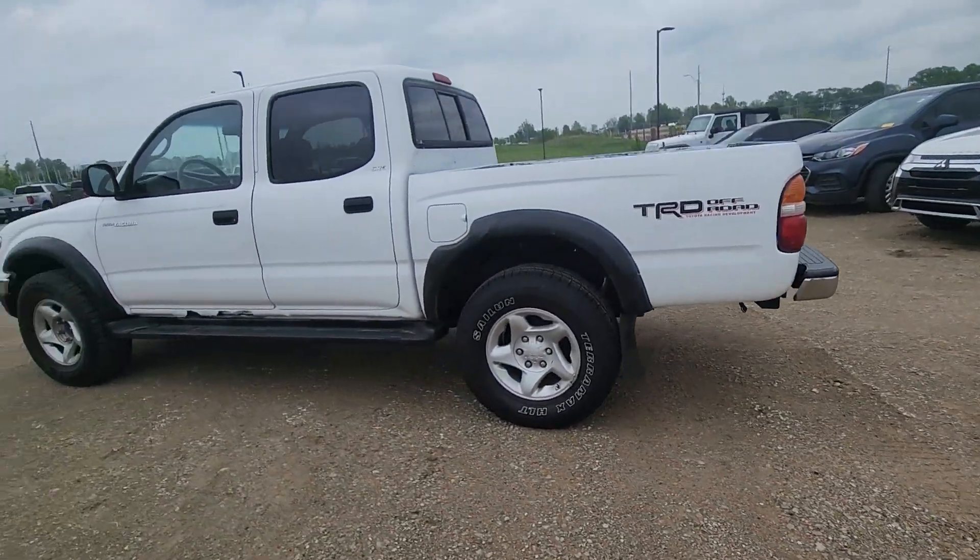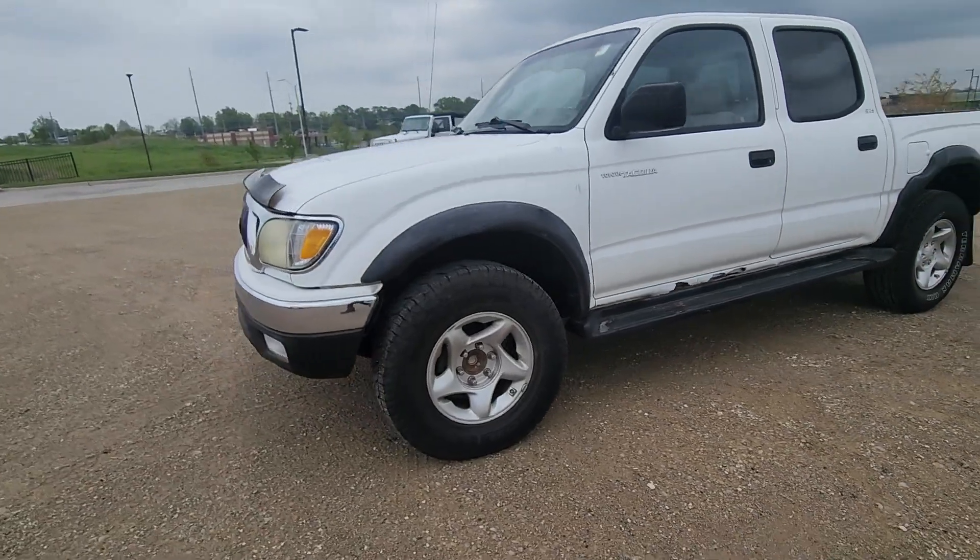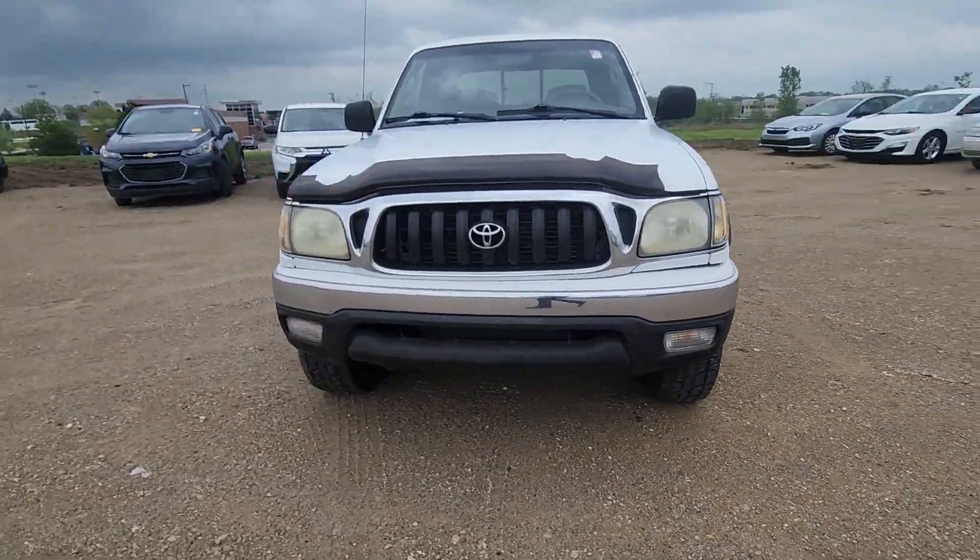What's up Avery? This is Brian over here at Victory Hyundai. I was able to break free from the dealership for a moment to get you this video. Now this here is that 2002 Toyota Tacoma Pre-Runner that you plan on purchasing.